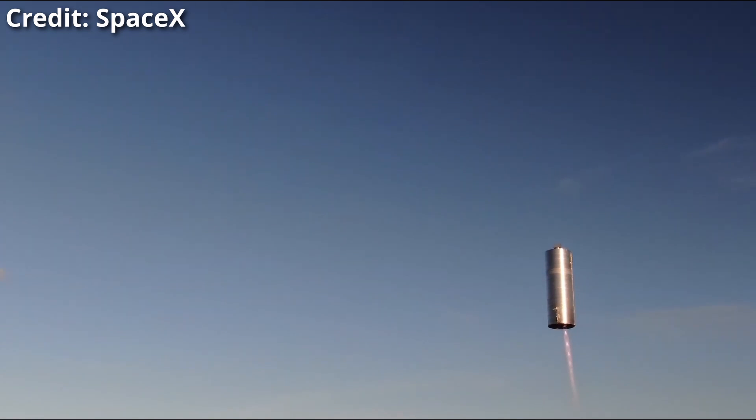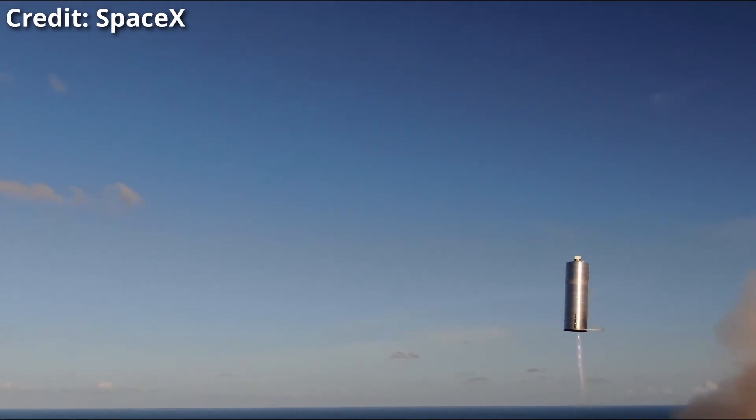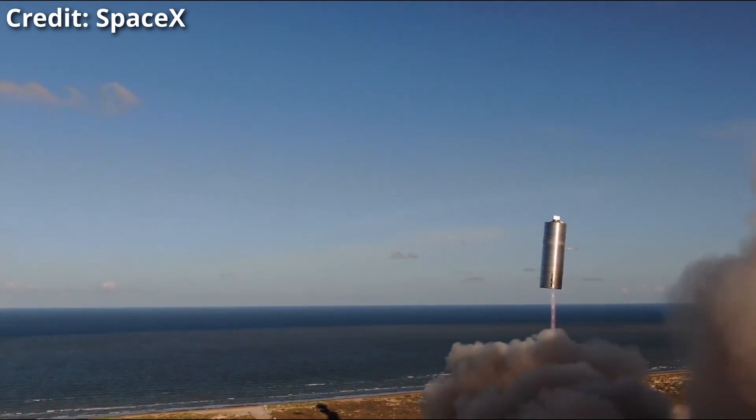This is probably the most Kerbal contraption I have ever seen flying, running on just one Raptor engine, serial number 27.